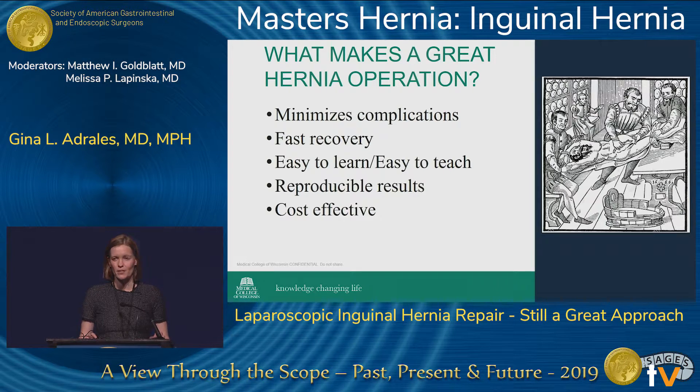When we talk about what makes a great hernia operation, we heard a lot of these different factors that go into your decision-making. We want a hernia operation that minimizes complications, has a fast recovery, one preferably that is easy to learn or easy to teach, and one that has reproducible results. And lastly, once we have a great hernia repair, we want to make sure that it's cost-effective for patients and our health care system.